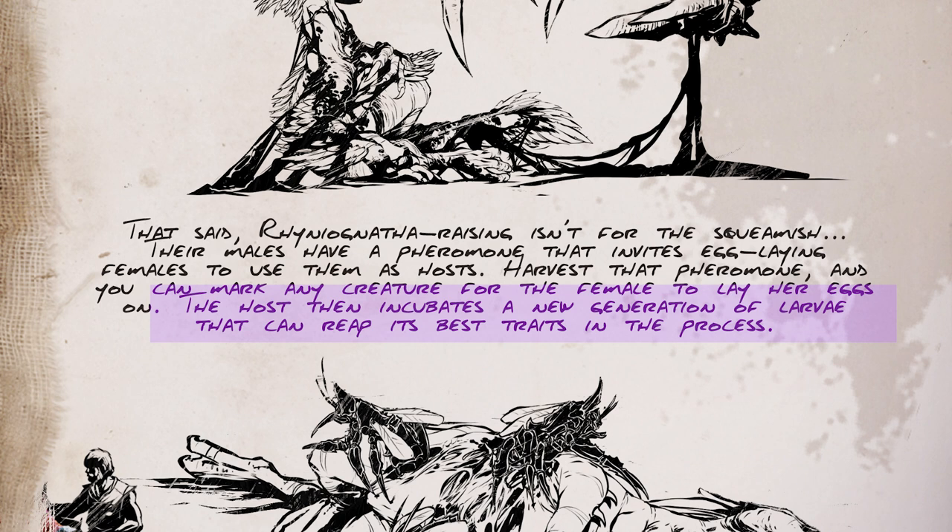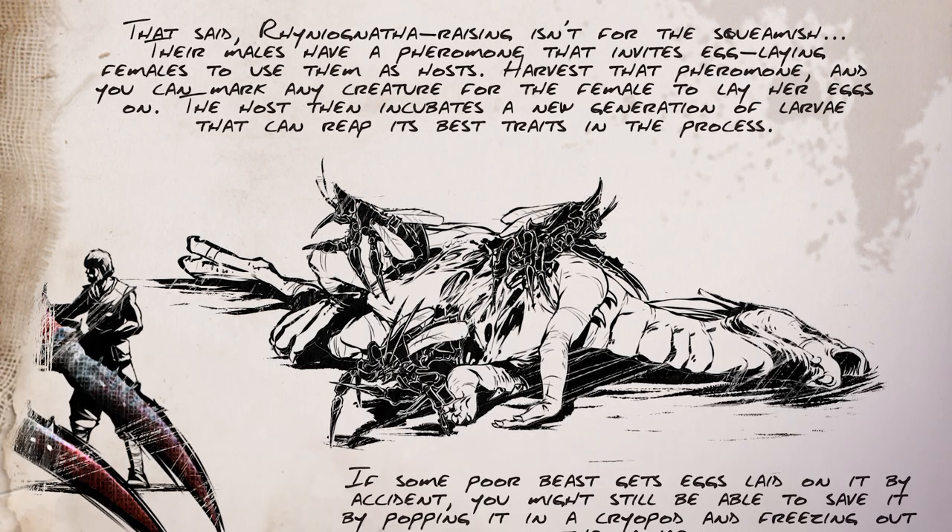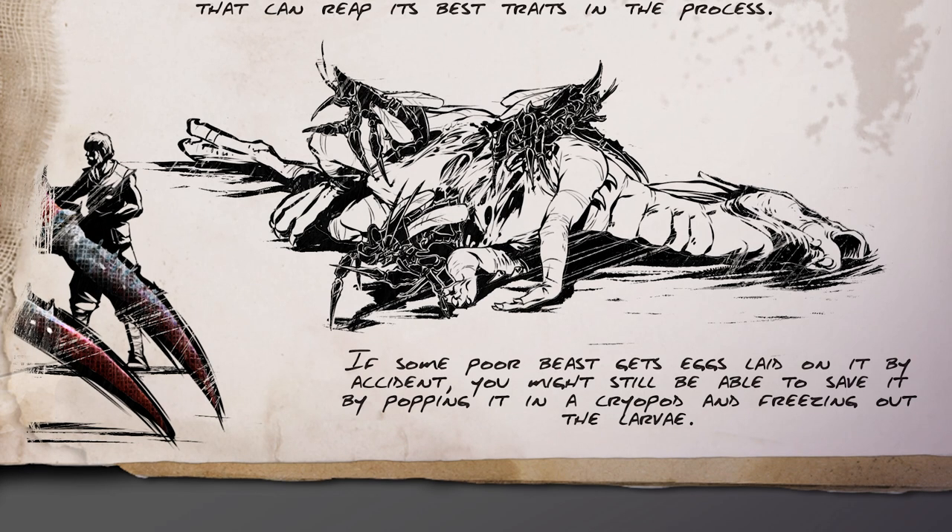I'm not sure exactly what they mean by the host's 'best traits.' Does it mean different host creatures get different results? It possibly just means better taming effectiveness and overall stats — generally with this type of taming, the bigger the drag weight of the creature, the better the taming effectiveness. Or is it actually inheriting stats from the host creature itself? That will be interesting to find out. And if you end up getting eggs laid on the wrong tame, you can save it before the process completes by cryoing it.